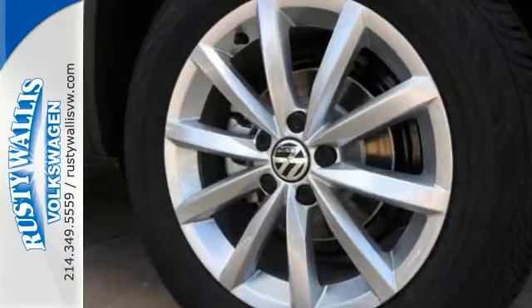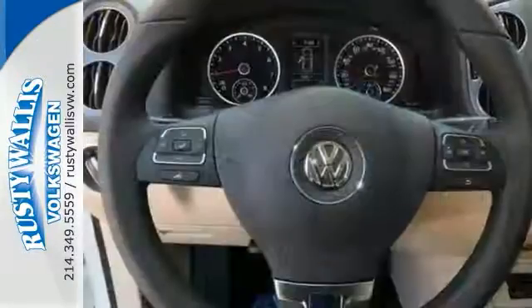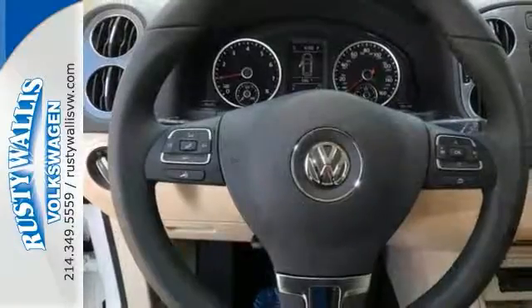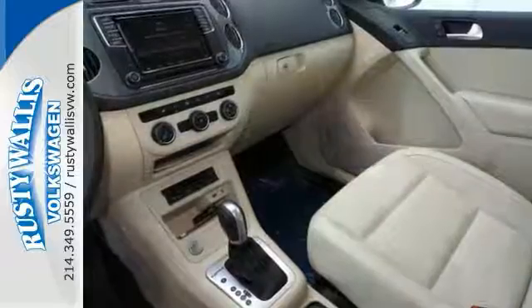This Jetta is the ultimate combination of high performance and luxury. It has a turbocharged engine and all-wheel drive. It also features Bluetooth, dual moonroof, and keyless start. Add to that rain-sensing wipers and a backup camera, and you have an attractive vehicle in need of a new home.